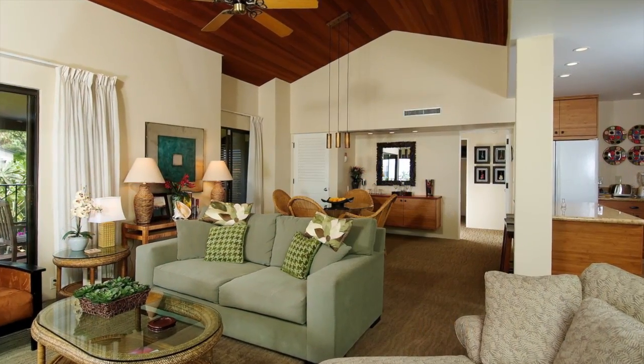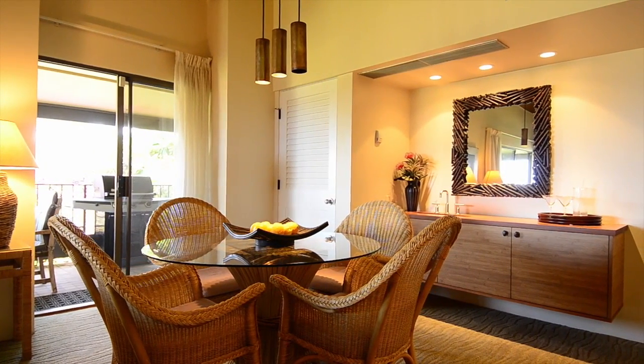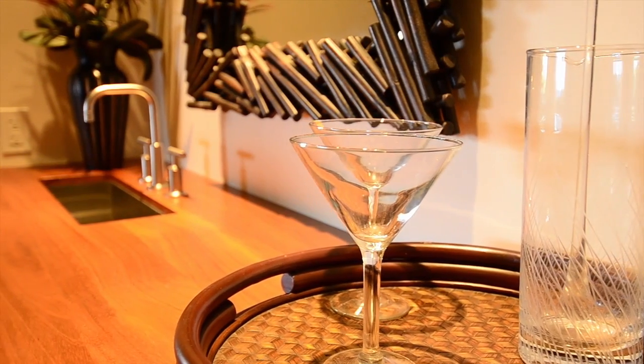As we step back into the living room and meander a few more feet to the wonderful dining area, you will see that you have plenty of room for entertaining. It is beautifully finished and decorated.